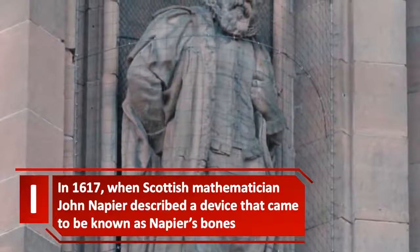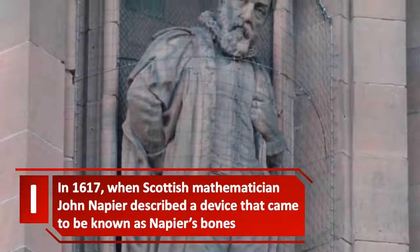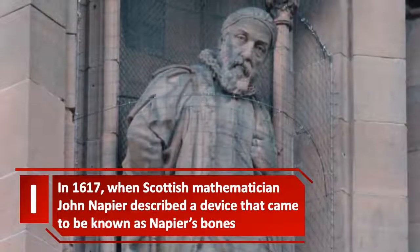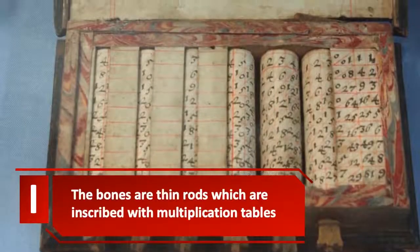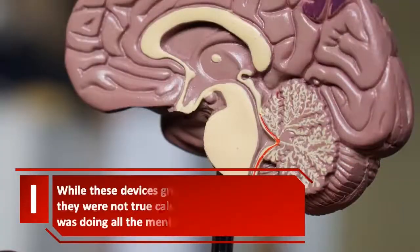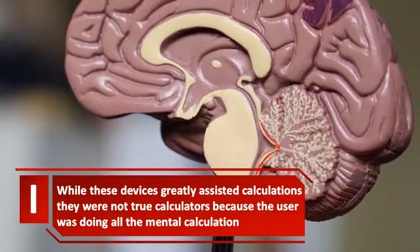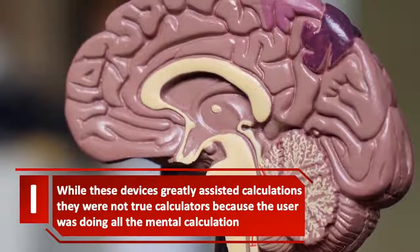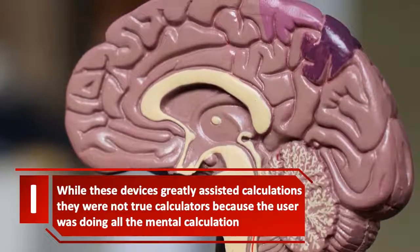In 1617, Scottish mathematician John Napier described a device that came to be known as Napier's Bones. The bones are thin rods inscribed with multiplication tables. While these devices greatly assisted calculations, they were not true calculators, because the user was doing all the mental calculation.